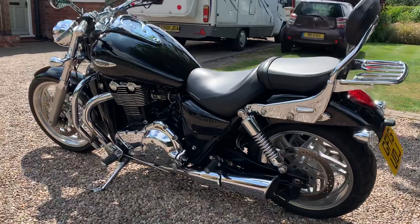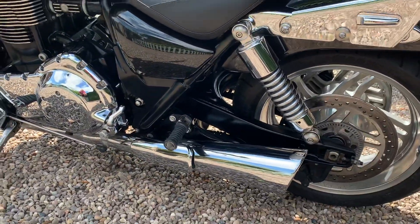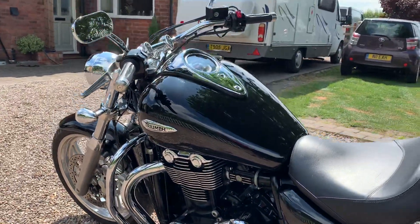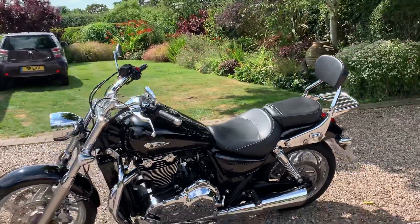The oil has been changed, the brake fluid has been changed. We've got a Triumph exhaust system on it. It's got heated grips, the comfy seat, and the rear seat with backrest and luggage carrier.